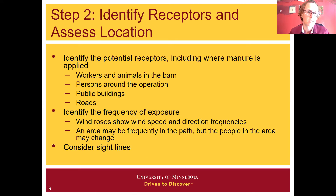For airborne emission management, step two is identifying receptors and assessing location. We're identifying potential receptors including where manure is applied — not just workers and animals in barns, but also persons around the operation, public buildings, or roads. What is the frequency of exposure for these different receptors? You can obtain wind roses that show wind speed and direction frequencies for weather stations across the country.